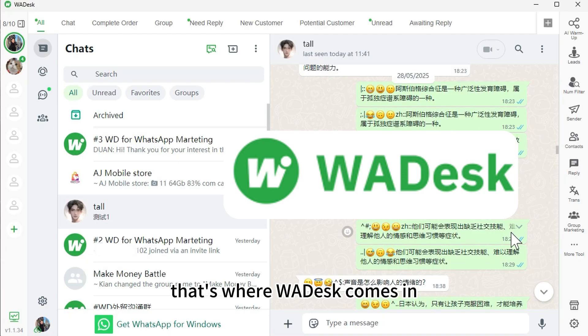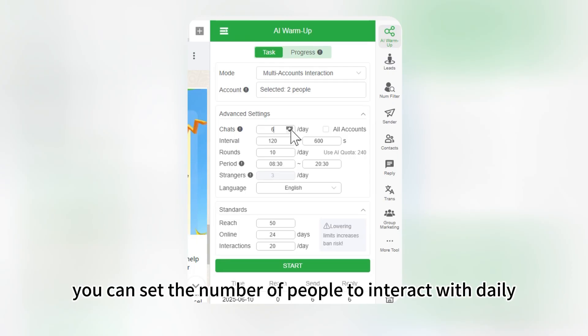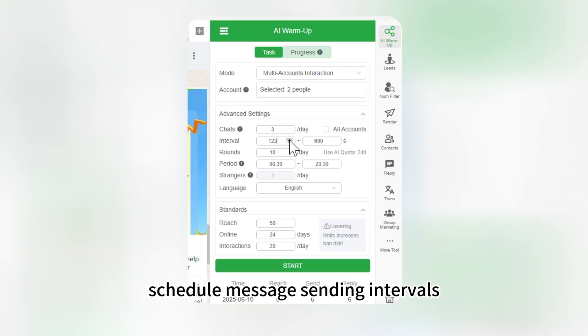That's where WA Desk comes in. For example, you can set the number of people to interact with daily and schedule message sending intervals.